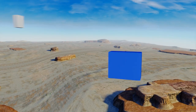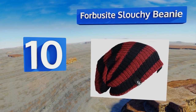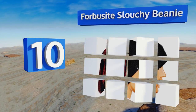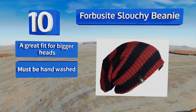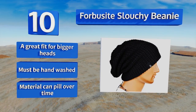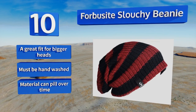Starting off our list at number 10, the versatile Fall Beside Slouchy Beanie comes in a slew of solid colors and striped patterns to match your personal taste and style. It can be worn in a number of ways, and its simple but timeless design can take you from winter to summer. It's a great fit for bigger heads, however it must be hand washed and the material can pill over time.